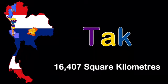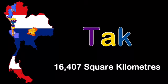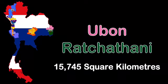The fourth largest province is here, my name is Tak. It's in the western region, bordering the country of Myanmar. My total land area is 16,407 square kilometers. I hope you come to visit me — my landscapes are great.